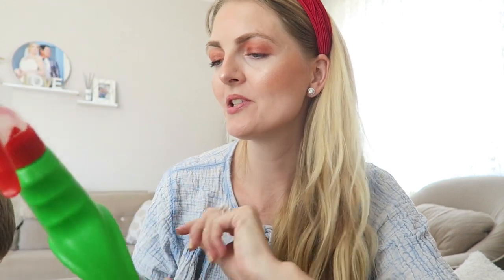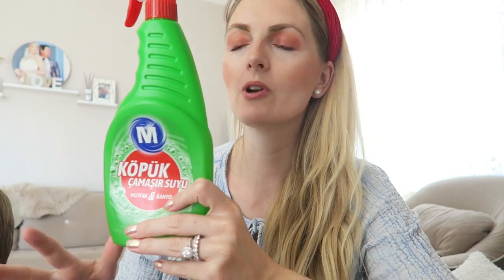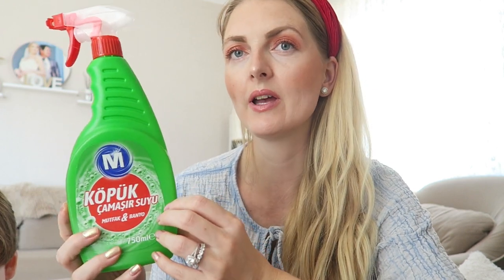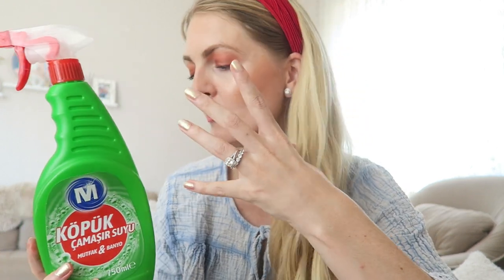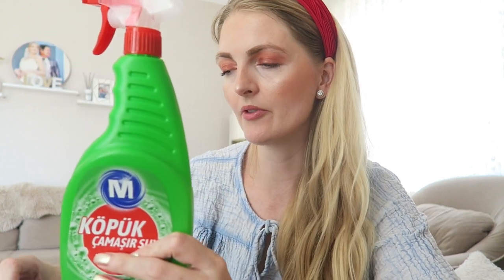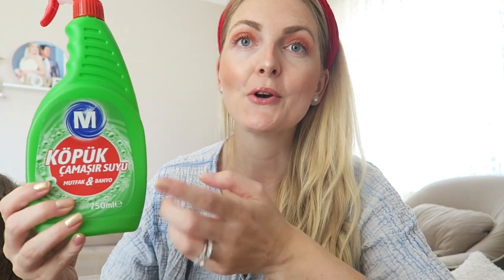A cleaning product I really love is from Mikros here in Turkey — it's a foam bleach. I usually go for a gel-based bleach for toilets, bathroom and kitchen, but I absolutely love this foamy one, especially for the shower and the kitchen. The smell is not as strong as the gel-based one, which I really like. I'm sure other countries have a similar product from a different brand — give this a go.